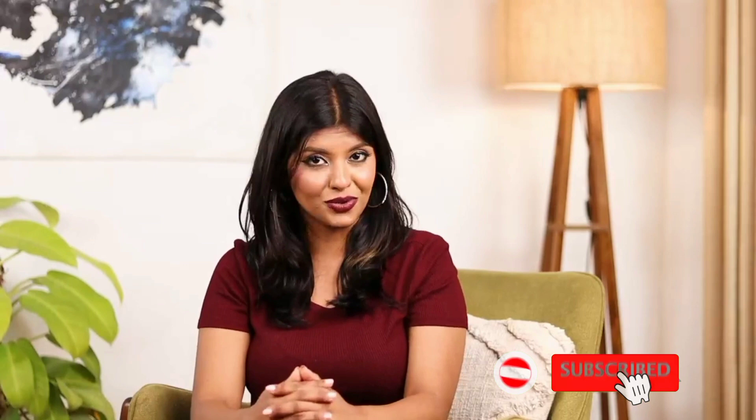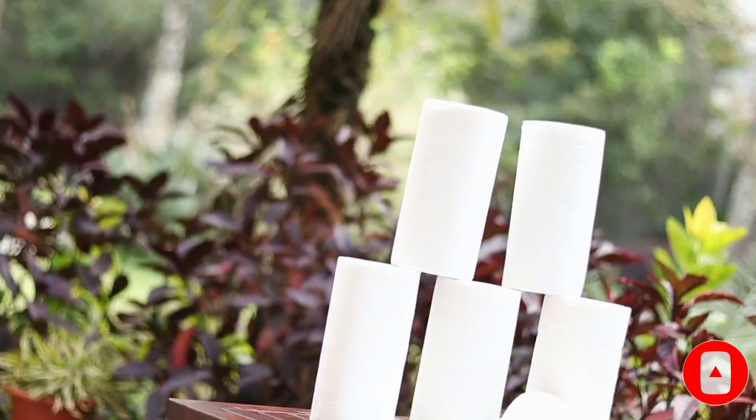Hi guys, I'm Deepti. I like to keep paper towels handy at all times in the house, but most importantly in the kitchen without fail. My favorite brand for the same has been the Presto 2 Ply Kitchen Tissue Roll, and that's exactly what I'm going to talk about in this video.